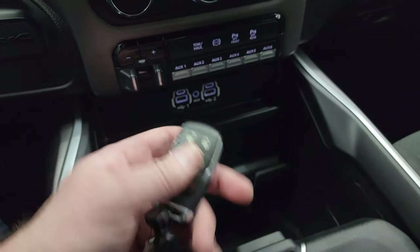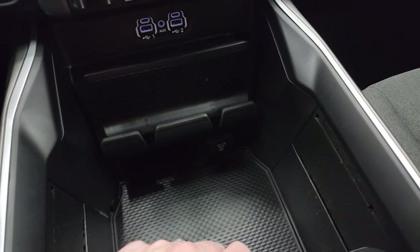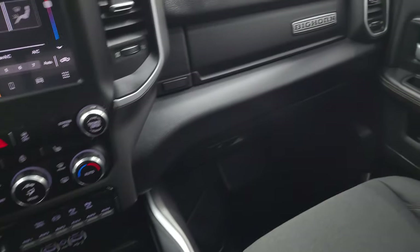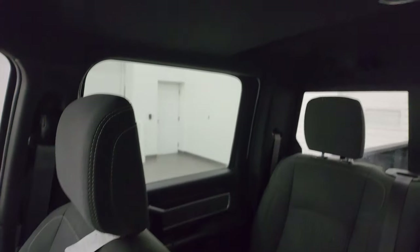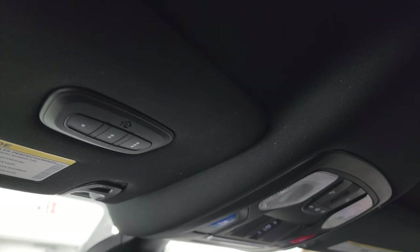You also get keyless entry with remote start. Down there is a 115-volt 400-watt plug-in, a nice spot to put your cell phone, two cup holders, and a coin or random stuff area. Dual glove boxes, passenger side floor mat, and the seat are in excellent condition. The headliner is in really nice condition — no rips or tears. You get map lights, assistant and SOS buttons, power slide rear window control, HomeLink buttons for garage door and security systems, and your auto-dimming mirror.